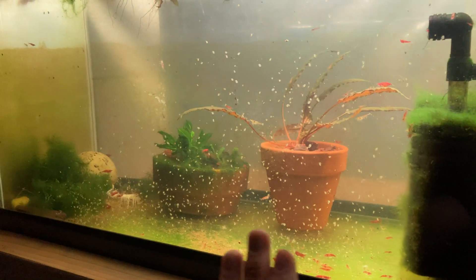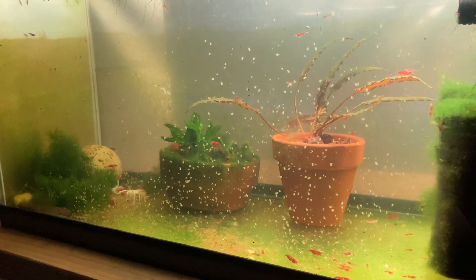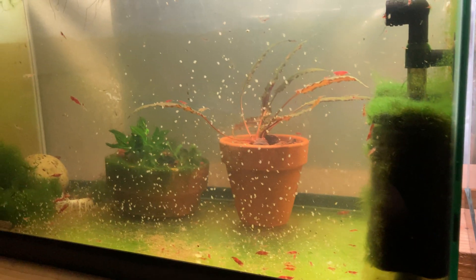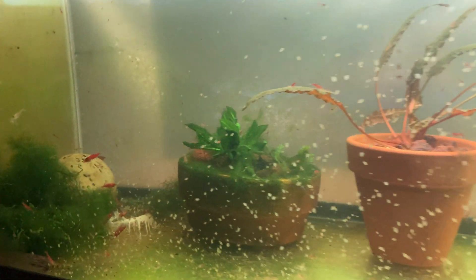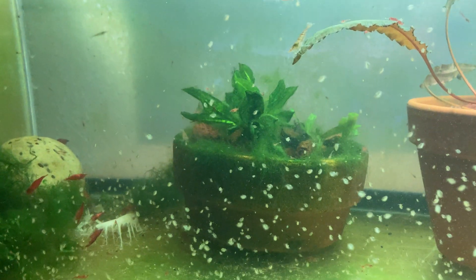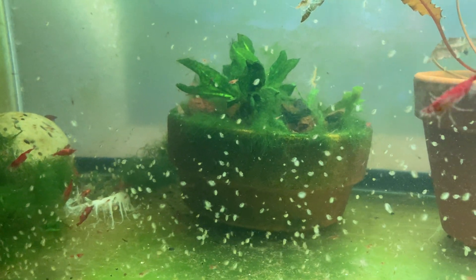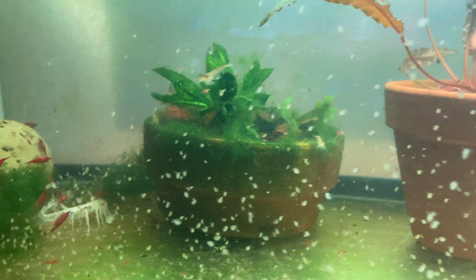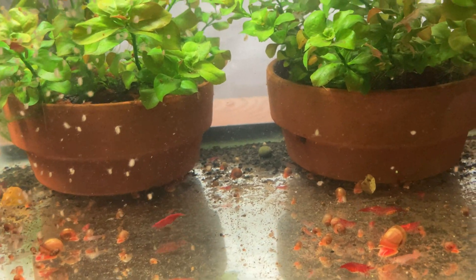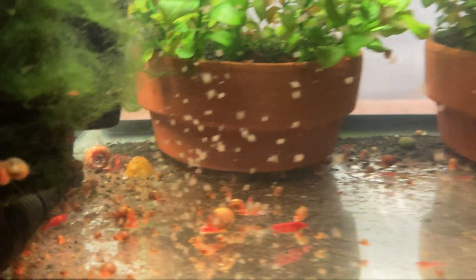The snail-free tank has a richer look to it. Here's a visual example: look at this pot that's been in the snail-free tank for a while — it's quite organic-looking. These other pots have been in the snail tank the same amount of time and they're pretty much brand new looking. That's just the snails doing what snails do.